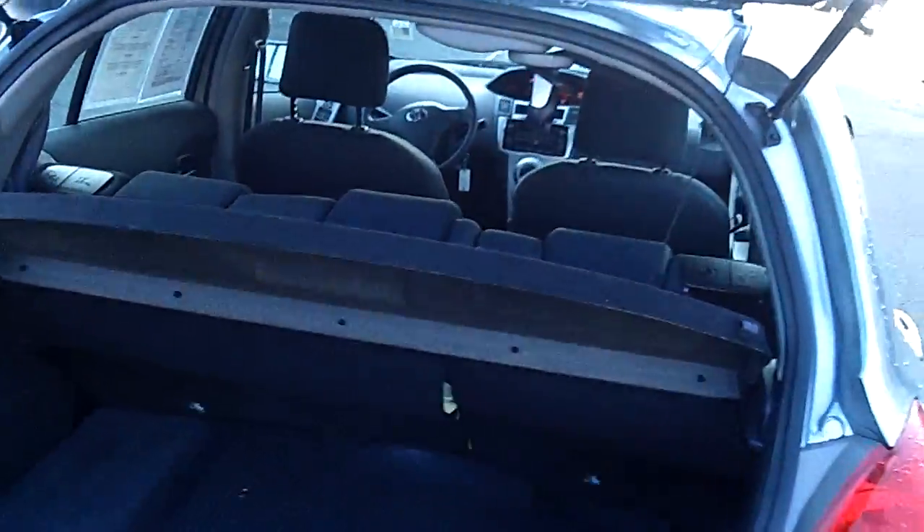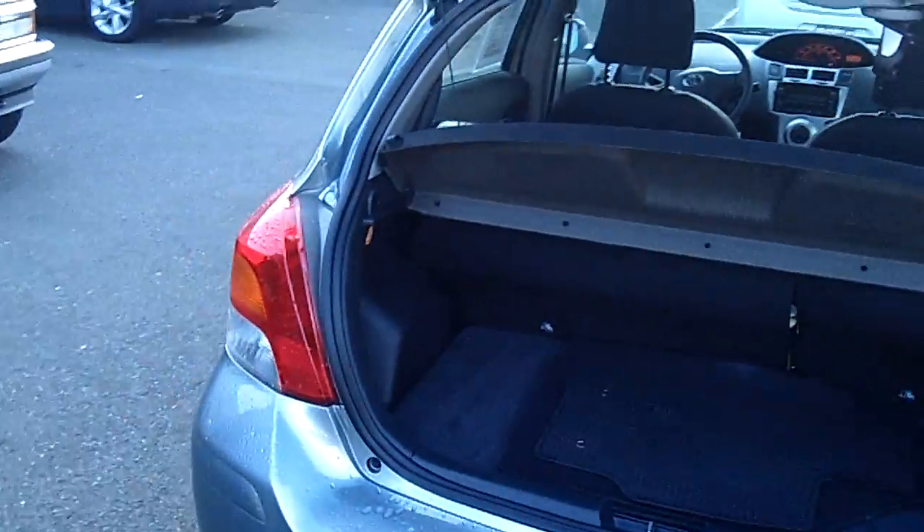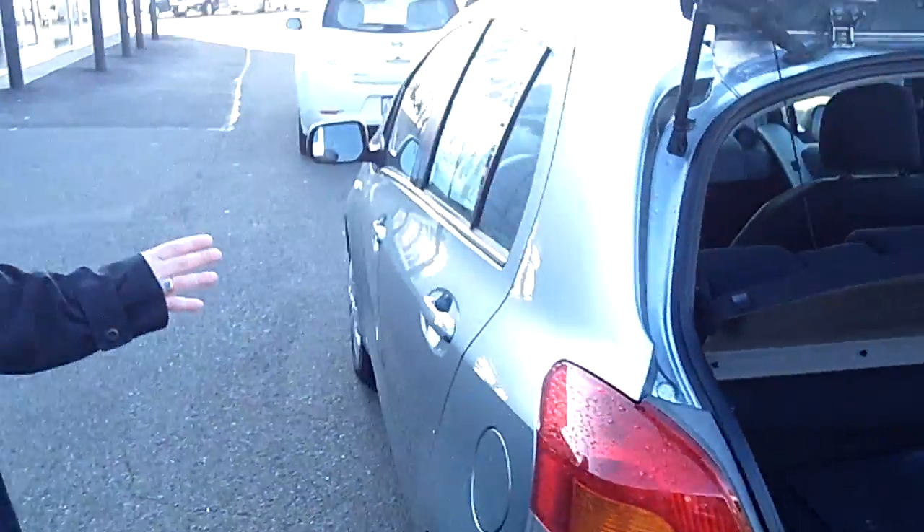Look at the ample trunk space. Once again, a very, very economical vehicle.